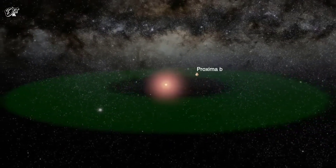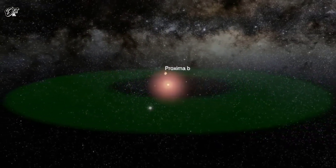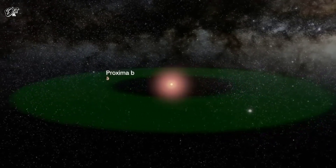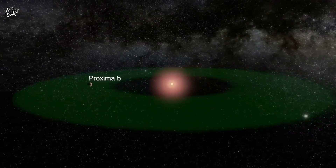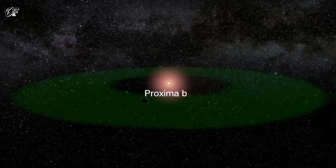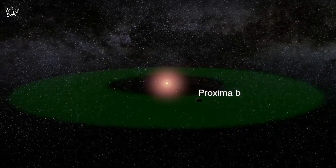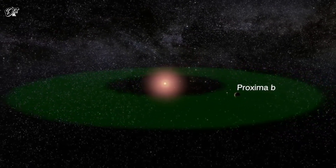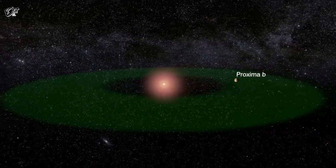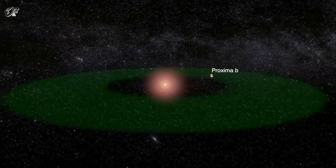Admittedly, it is unlikely for a light source as bright as the city of Tokyo to exist in the outskirts of the solar system, unless it is associated with a giant spaceship passing by. But we could potentially search for artificial lights from habitable planets around other stars. The closest is Proxima b, a planet in the habitable zone of our nearest neighbor, the dwarf star Proxima Centauri, which is located 4.25 light-years away.